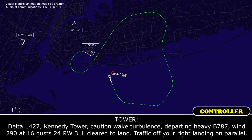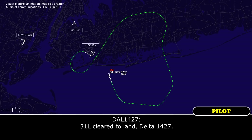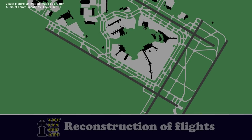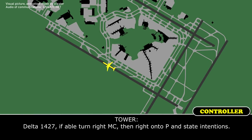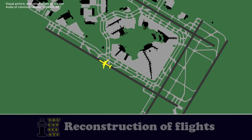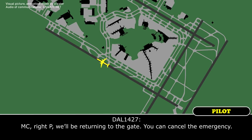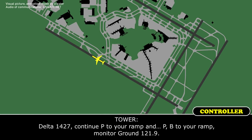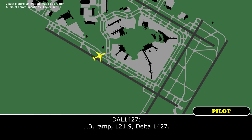Kennedy Tower, Delta 1427, emergency. We are on the visual, 3-1-Left. Delta 1427, Kennedy Tower — caution wake turbulence departing heavy 787. Wind 290 at 16, gusts 24. Runway 3-1-Left, cleared to land. Traffic off your right lands on the parallel. Delta 1427, if able turn right Mike Charlie, then right onto Papa, and state intentions. Mike Charlie, right Papa — we'll be returning to the gate. You can cancel the emergency. Delta 1427, continue Papa to your ramp, then Papa Bravo to your ramp. Monitor ground 121.9. Delta 1427.